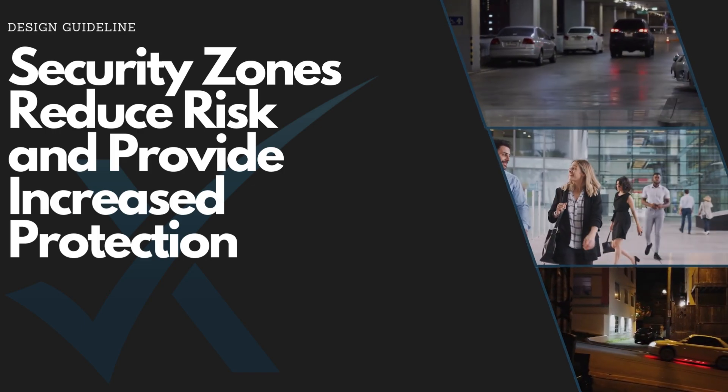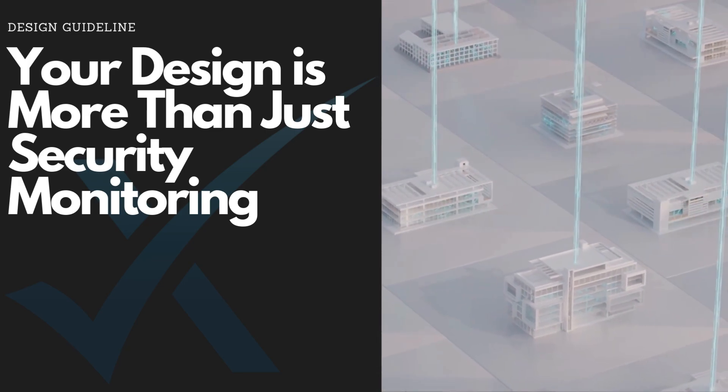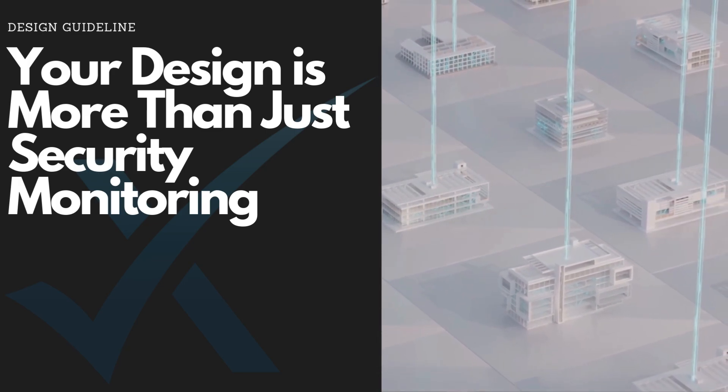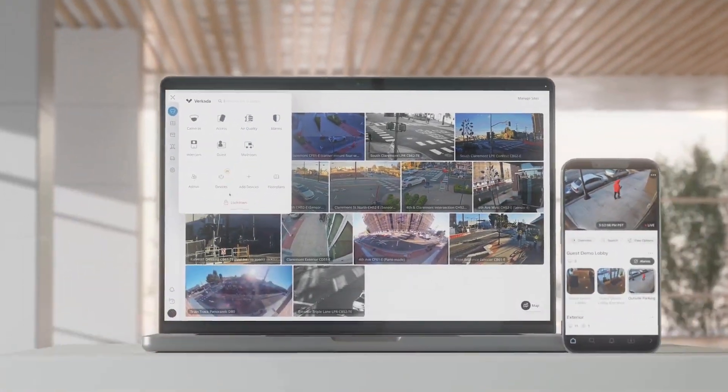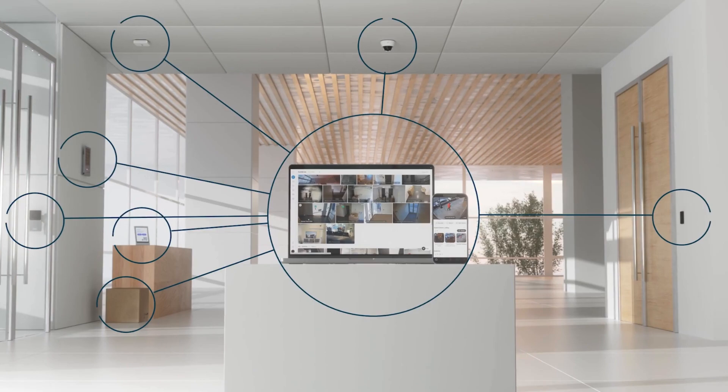Today's physical security tools offer more than just monitoring. AI-powered cameras, mobile-first access controls, and real-time analytics, all managed through a cloud-based platform, enhancing your protection strategy while providing actionable alerts, investigative support, and security insights.